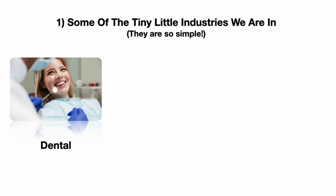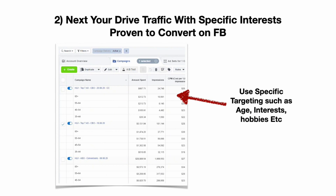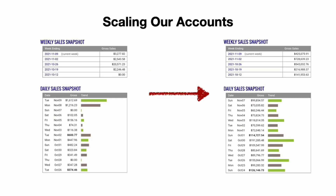Some of the simple industries we operate in: dental, toe fungus, alkaline healing curves. Once we pick the product, we drive traffic using specific interests and targeting on Facebook — age, interests, hobbies, etc. Then we send them to specific made-to-purpose landing pages. Depending on the offer — whether it's weight loss, dental, or other niches — you need to know exactly what type of lander to use. The fourth stage is scaling the winning campaigns and cutting the losers. We simply increase the ad budget on the winners and cut the rest.